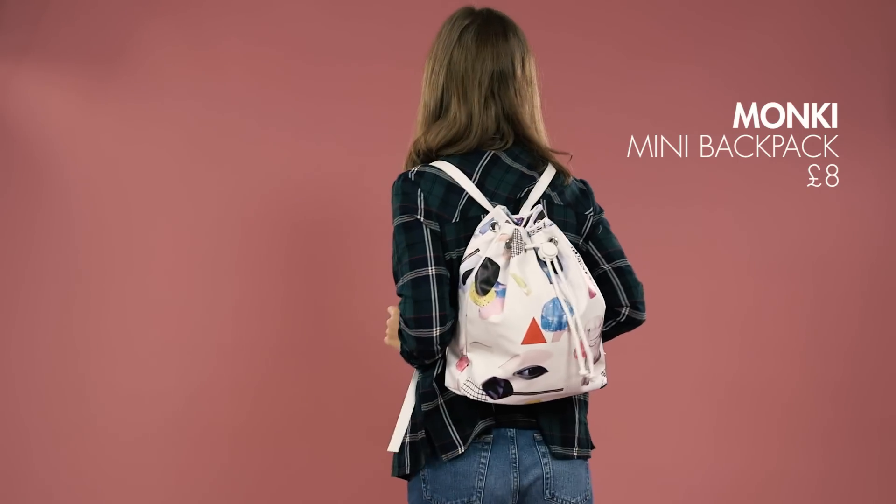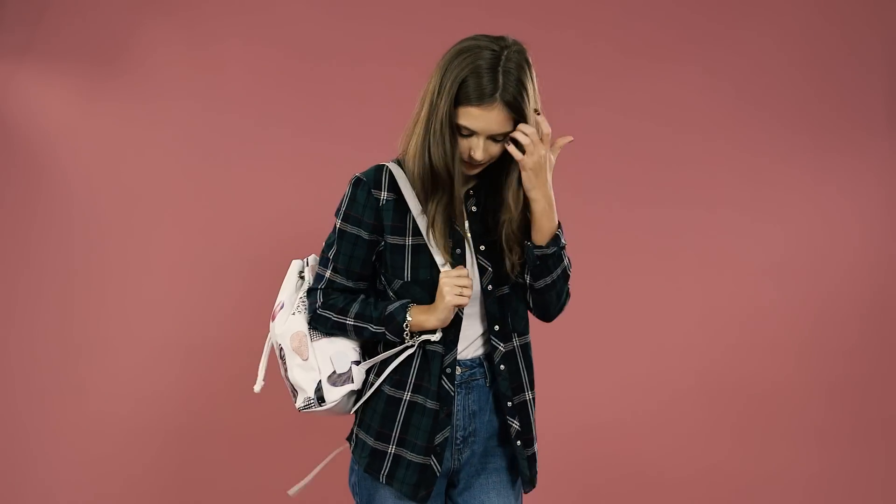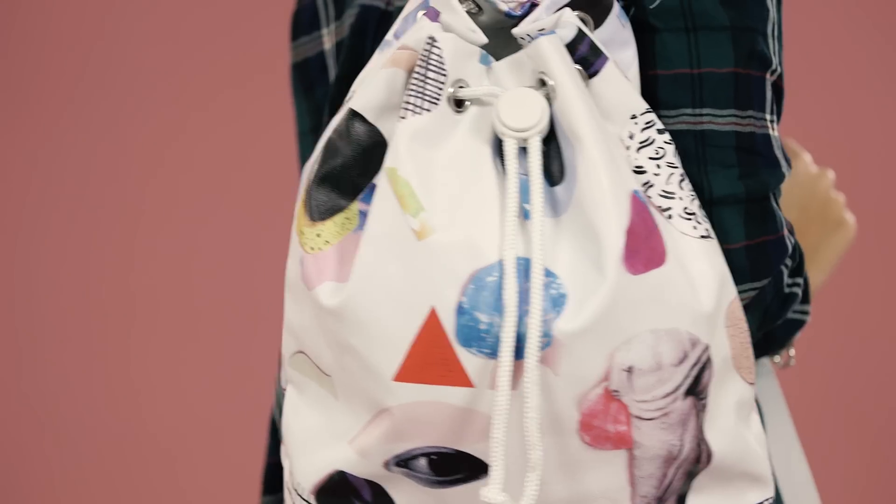If you want to stand out a little bit more around campus then this bag is a really fun option, and it looks great against a really simple uni outfit as well.